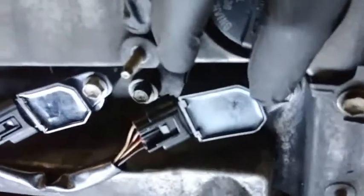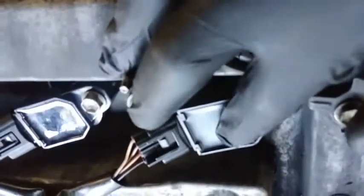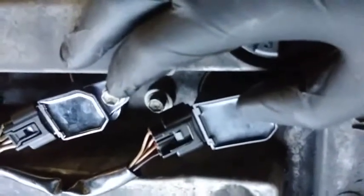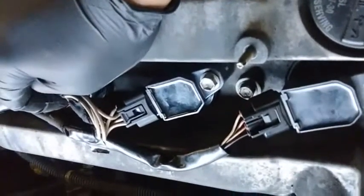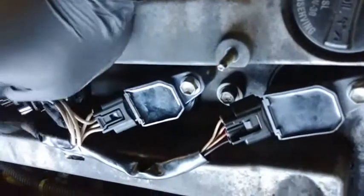I switched the coil — moved the first one to the second position — and I took the spark plug from cylinder one and put it on cylinder three. Now I'm gonna reset all the codes and start the car again. If the code comes back pointing to the secondary ignition coil on the new position, I'll know that coil is bad. And if there's a misfire on cylinder three, I'll be a hundred percent sure the spark plug is also no good.